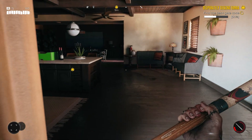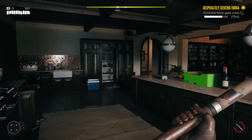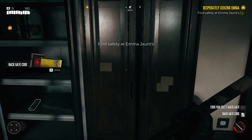Now go back again to the entrance and to the left from it, on top of the kitchen table, you will find some letters to inspect. Immediately after, go to the right, and to the right from the opened fridge, you will find a note you have to interact with as well.